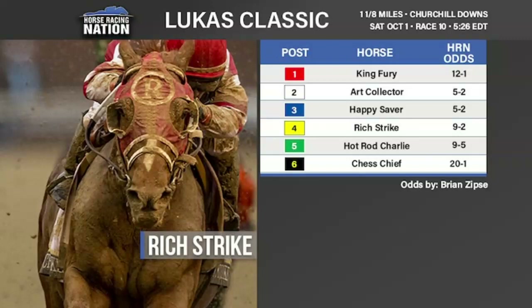Happy Saver could sit and get a good trip, or Art Collector and Hot Rod Charlie could string things out a little bit and it becomes tougher for him — he doesn't have that huge burst of speed that some of the top horses in the world have. I'm a little worried Happy Saver might be ready for what would be his sixth straight second. Still, Happy Saver is certainly a big contender, ridden by Johnny Velasquez. Rich Strike is a horse who looks to like Churchill Downs — Happy Saver has run very well there too, a good race last year in the Clark behind Maxfield, and he tested Olympiad in the stretch of the Alysheba before Olympiad repelled him in the last sixteenth. Happy Saver is a big threat.